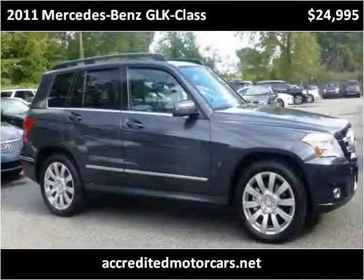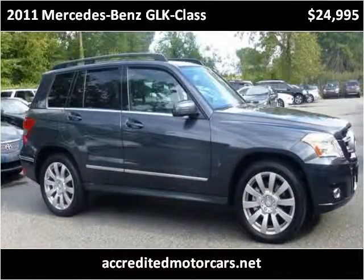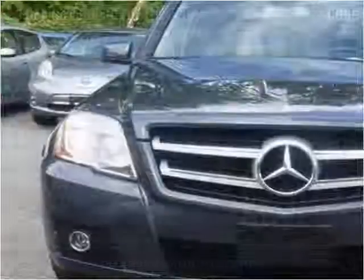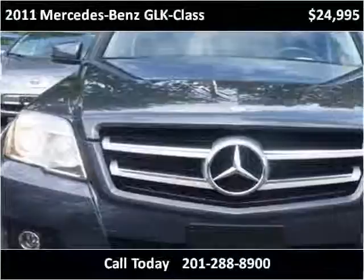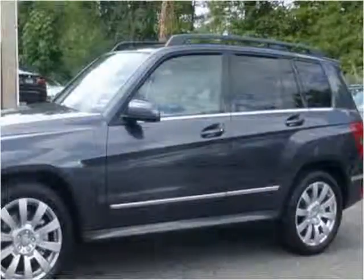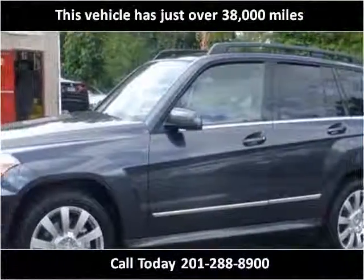This 2011 Mercedes-Benz GLK class is available from Accredited Motor Cars. This vehicle has just over 38,000 miles.